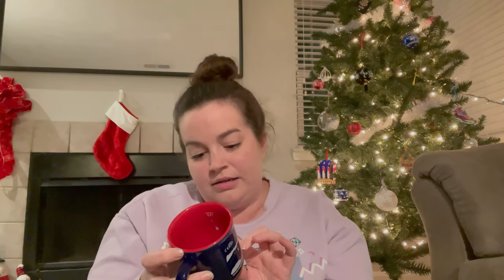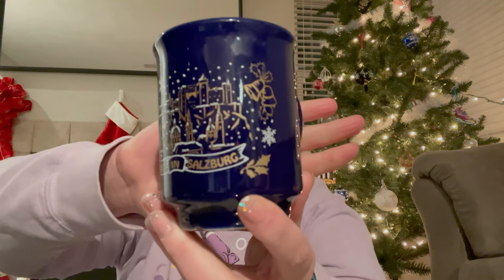First up is my mug from Innsbruck. It's a blue color, it has Innsbruck and the city around it, and it also has Merry Christmas on the bottom in a bunch of different languages — German, English, and others. Then I have the mug from Salzburg, also a really pretty blue color. It says Advent in Salzburg and has a snowy scene all around it. Very, very cute.